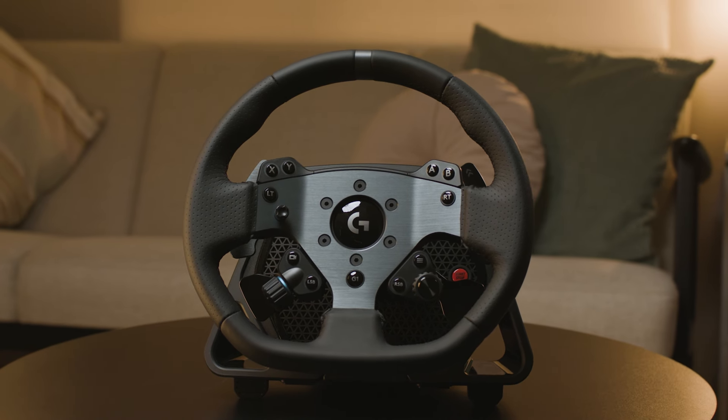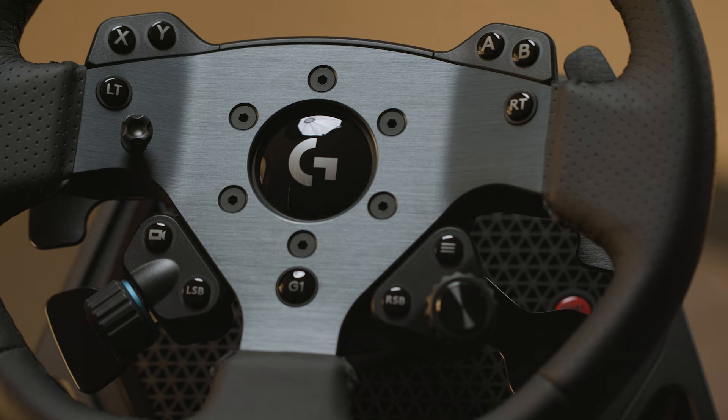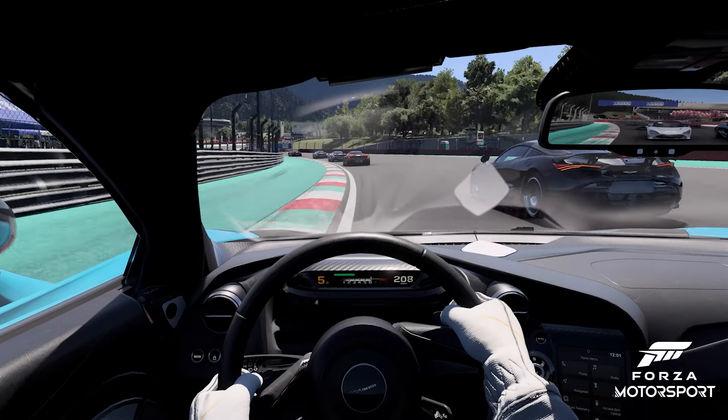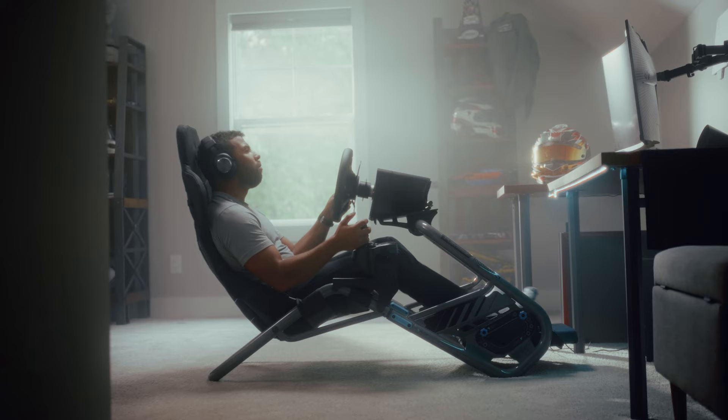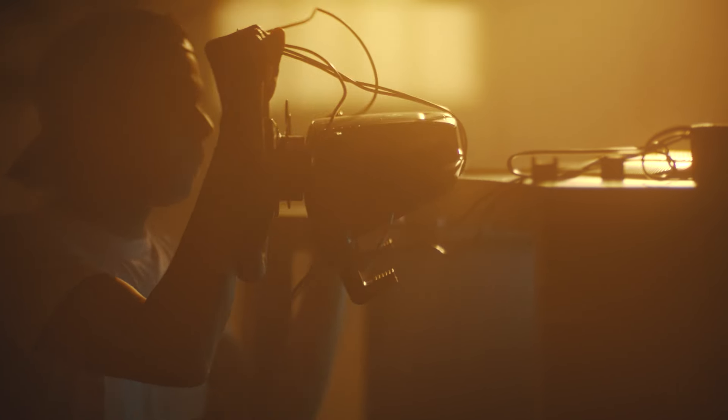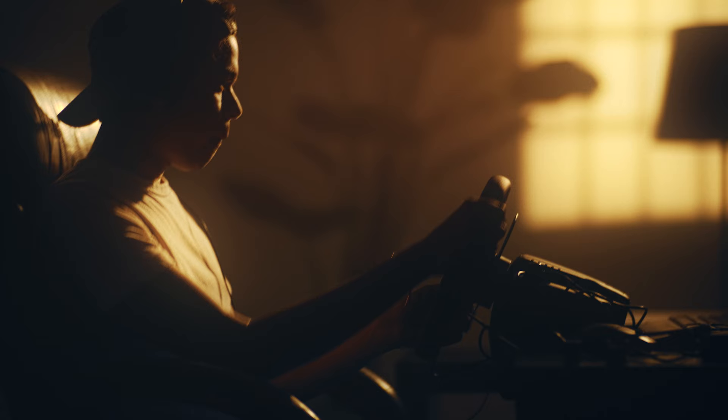For those of you who may not know, TrueForce is our high-definition force feedback system exclusive to Logitech G's SIM products. This allows developers to deliver more details to the driver by tying the audio and physics of the game directly to what the racers feel as they're driving the track. TrueForce has already been implemented across 18 games, and we've heard a lot of great feedback from SIM racers and professional racers.